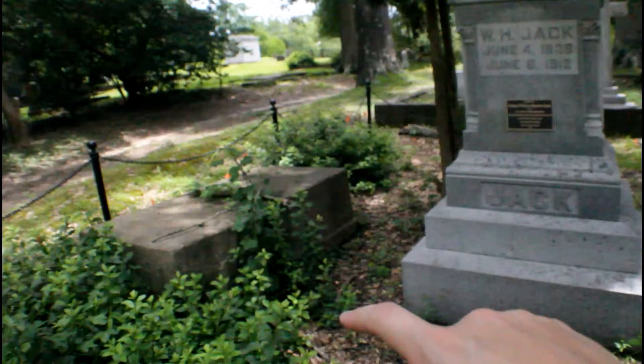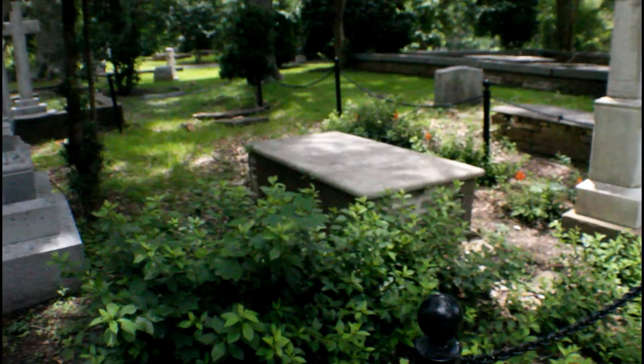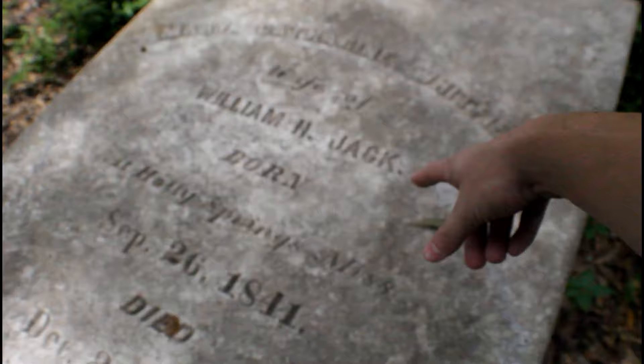There are two other graves by him as well. I'm guessing one has got to be his mother, children, or sisters — I don't know. Mary Catherine Whitfield, wife of William H. Jack. So this is his wife. She was born 1841, died in 1882. Her death was in December, her birth in September.